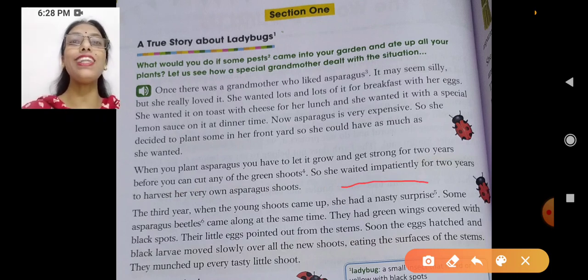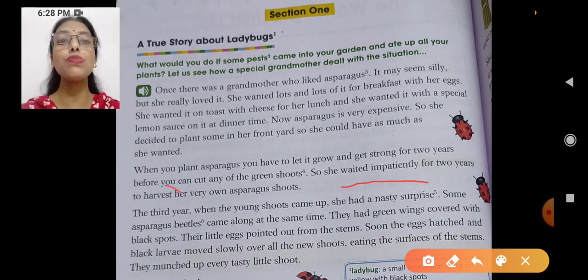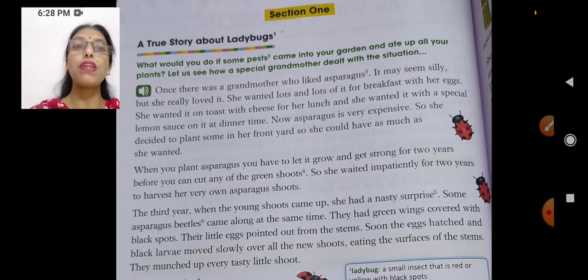She waited impatiently — impatiently means without patience. She could not have that much patience because she loved asparagus a lot and she wanted it to grow quickly. But that was not in her hands because it was about nature, and nature works in its own manner. She waited impatiently for two years to harvest. Harvesting means when the crops ripen and we cut them down and use them. She was eagerly waiting for them to ripen so she could harvest her own asparagus shoots.